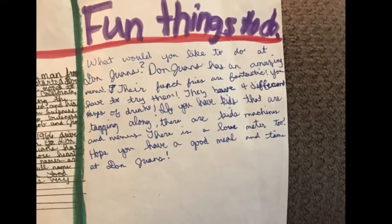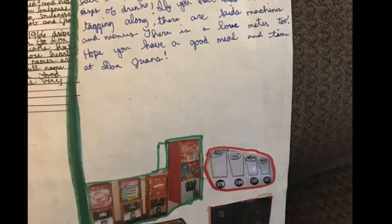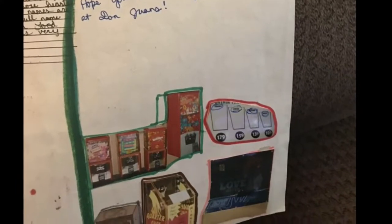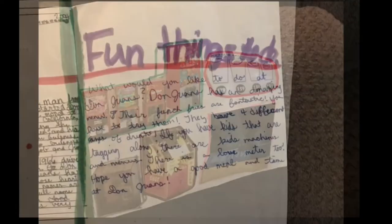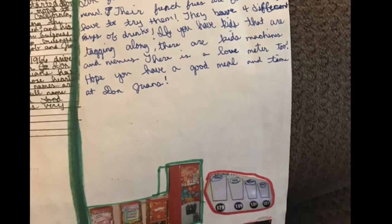Don Juan's has an amazing venue. Their French fries are fantastic — you have to try them. They have four different sizes of drinks. If you have kids tagging along, there are kids' machines and menus. There is a love meter too. Hope you have a good meal and time at Don Juan's.